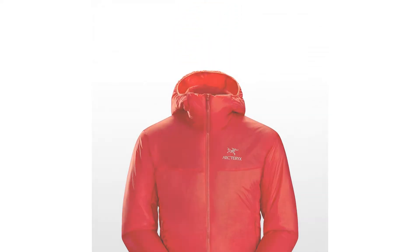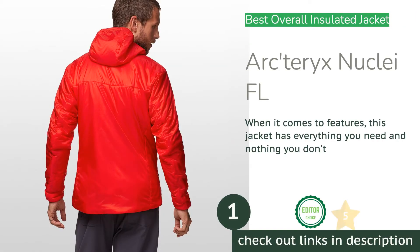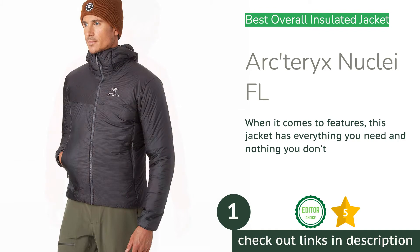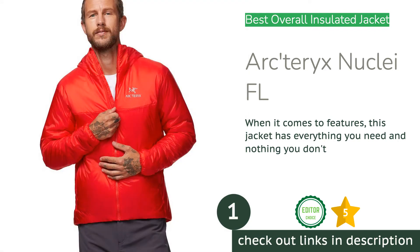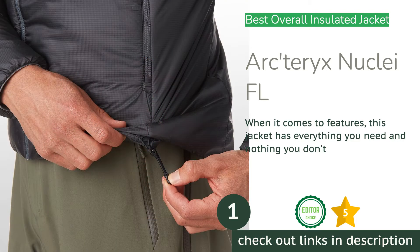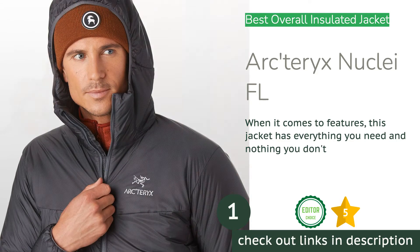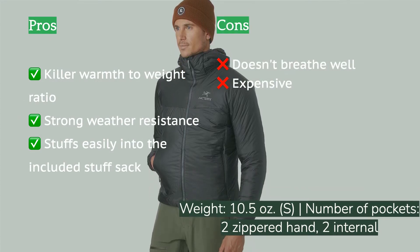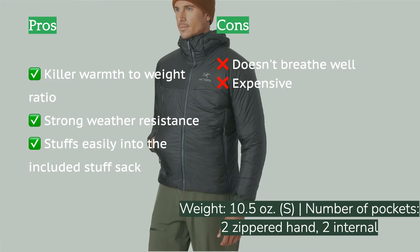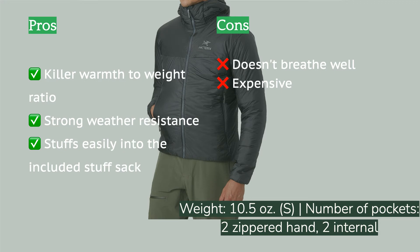The first product on our list is the Arcteryx Nuclei FL. On days where cold winds move in during the afternoon and you tighten your shoulders and core to generate some heat, you can pull on the Nuclei FL for instant warmth. This lightweight jacket has just the right amount of Arcteryx Coreloft insulation to make it incredibly warm while keeping the weight down. We've seen similarly impressive offerings from Arcteryx, Rab, and Patagonia, but none have hit the mark quite like the Nuclei FL.